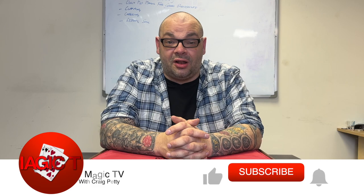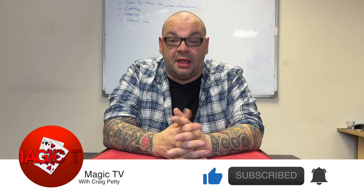Hey guys, welcome back to Magic TV. My name's Craig. It is nine o'clock on a Wednesday — it's time for a Hidden Gems.